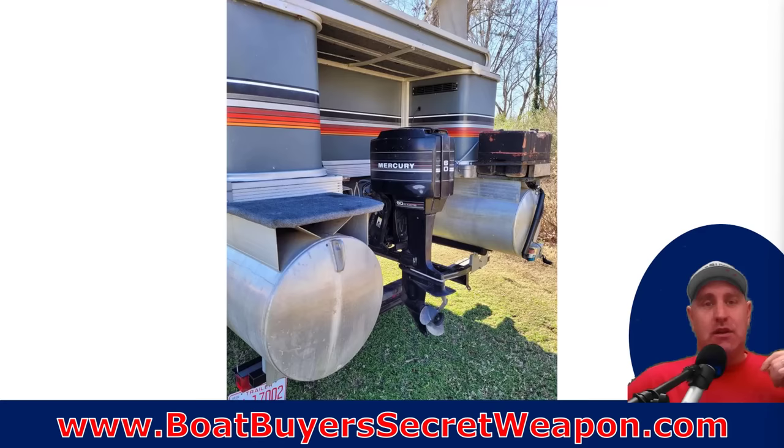Number one is one of the biggest mistakes that pontoon buyers make in general on new and used: a used pontoon with a small 40, 50, or 60 horsepower motor. You think that's a great deal, but on a 25 or 30-foot boat, it's barely going to push that thing 12 miles an hour. Even on a 20-footer, it's barely going to get it to 18 or maybe 20 miles an hour. People buy it, run it for a year, are disappointed because it won't get to the speeds that they want, and now they've got a boat they're looking to sell right away.